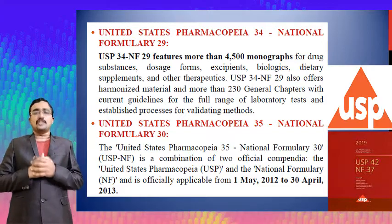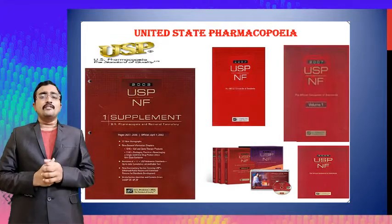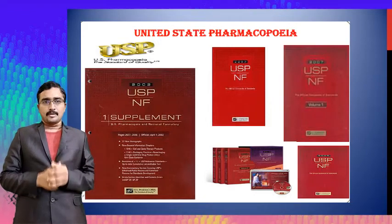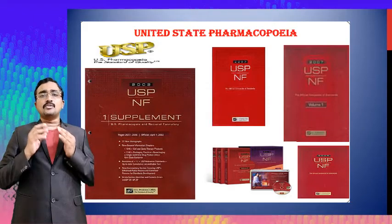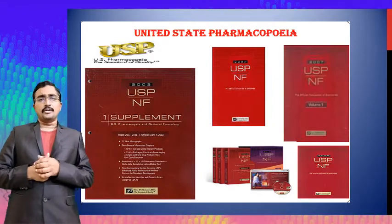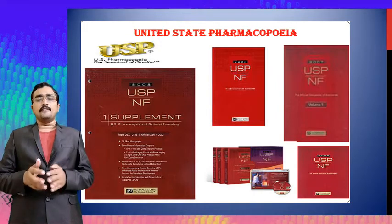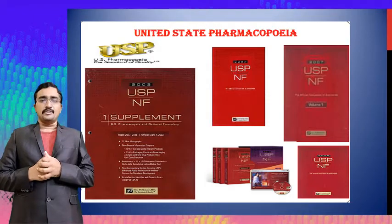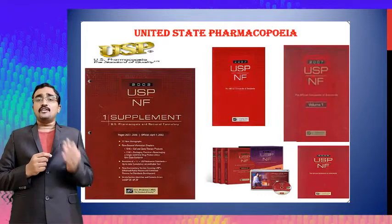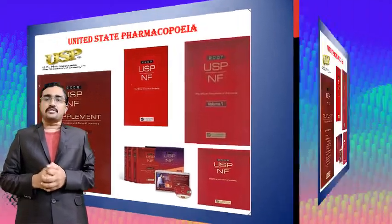Observing the pictures, you can see different editions and supplements of the USP pharmacopoeia and NF formulary. The images show the USP NF first supplement, 2002 edition, 2007 edition, 2008 edition, as well as CD-ROM and floppy disk formats of the National Formulary across various years.